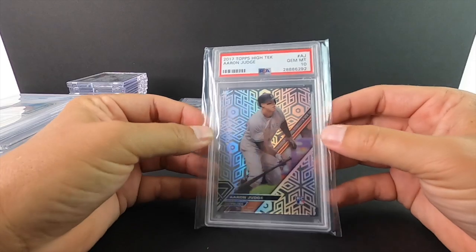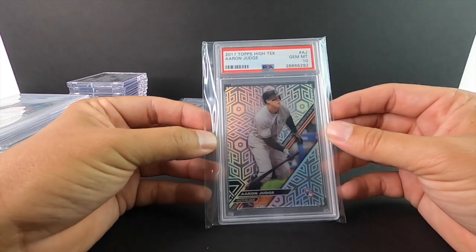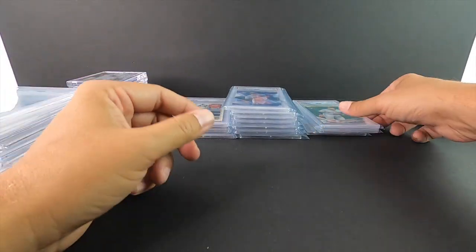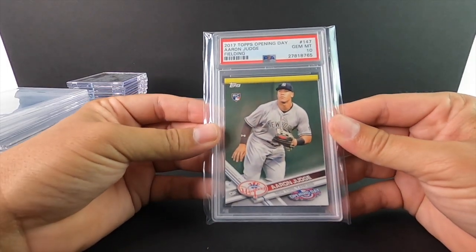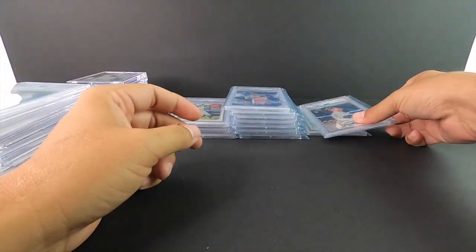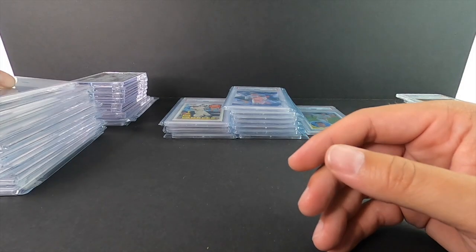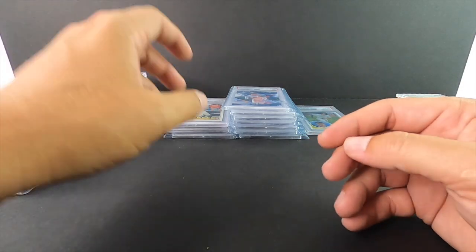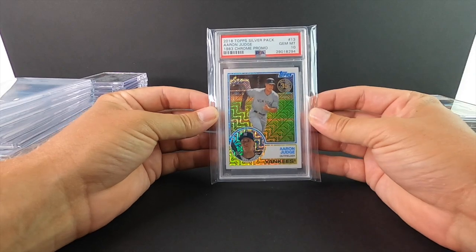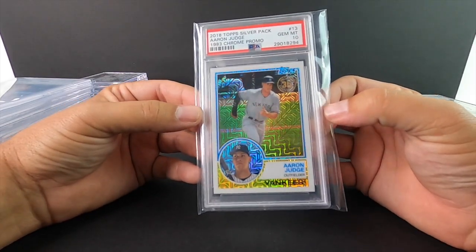High Tek — this is something I've never opened before. It seems like a really cool set to open; maybe we can crack some this year. Topps Opening Day PSA 10. Stadium Club PSA 10. I know a lot of you are thinking that's a lot of money in grading, but this is a true PC — a personal collection — not bought to flip. This is a silver pack promo, PSA 10.